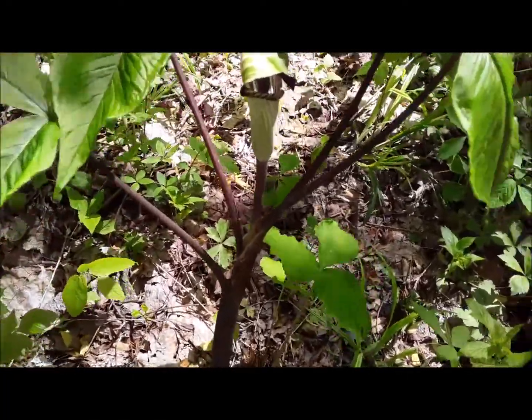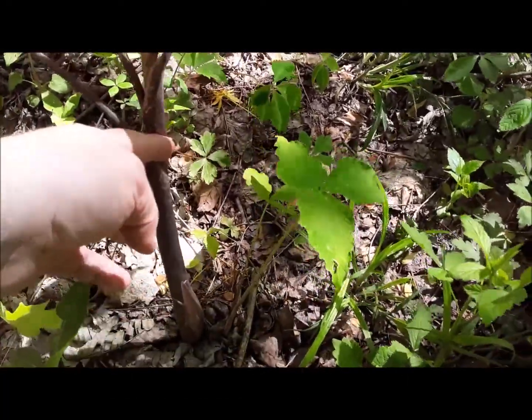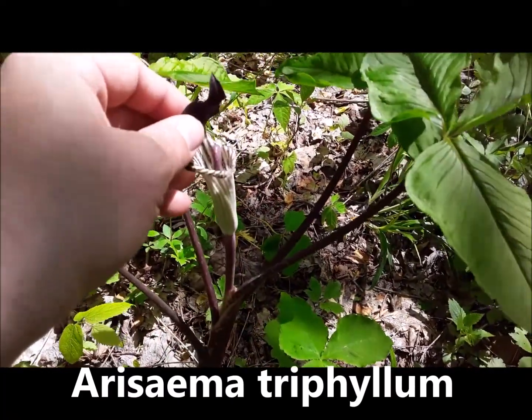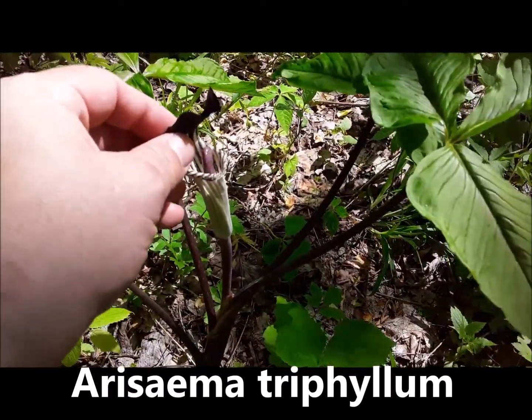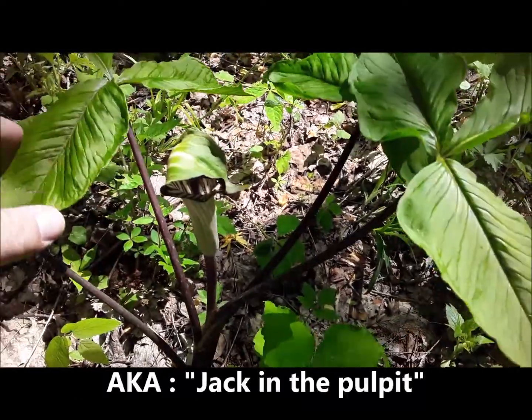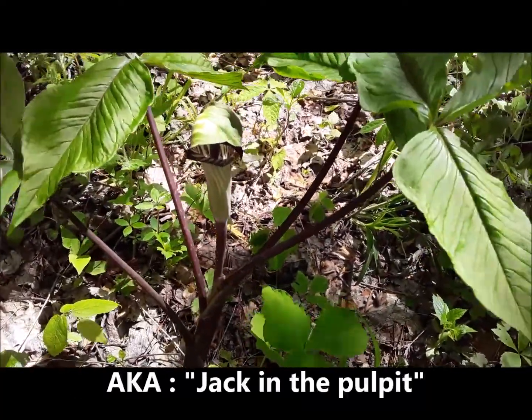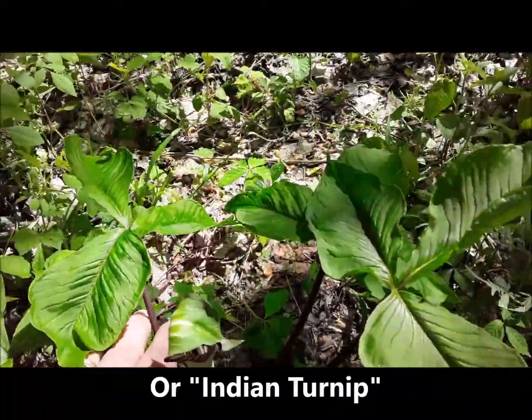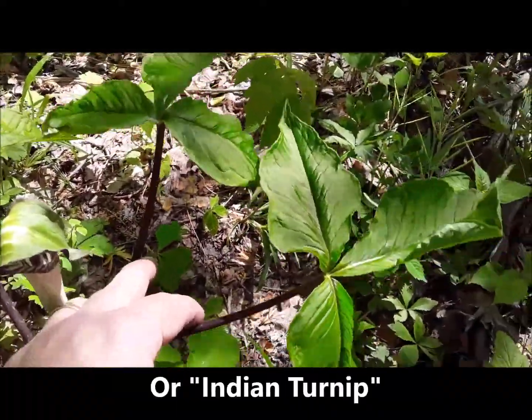Look at this thing — a big purple stalk, it looks like rhubarb or something. There's the spathe. Anyway, look at this: if it's ginseng, it'd be a four-pronger — two, three, four.